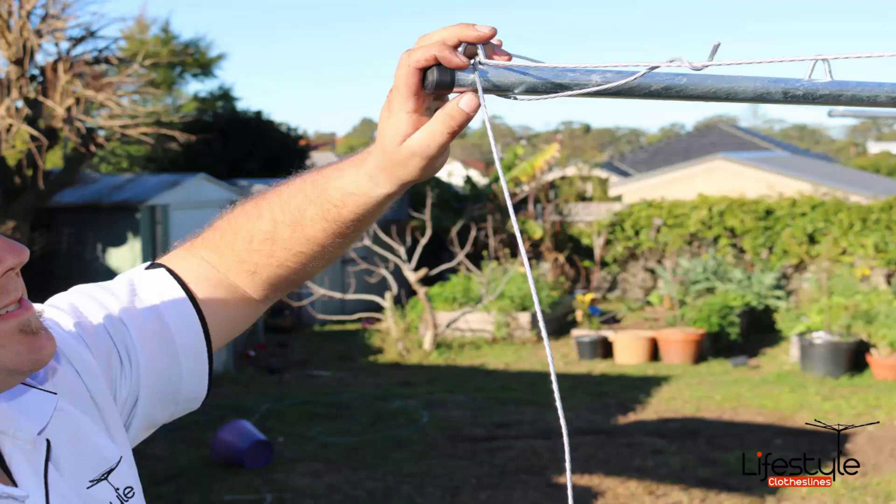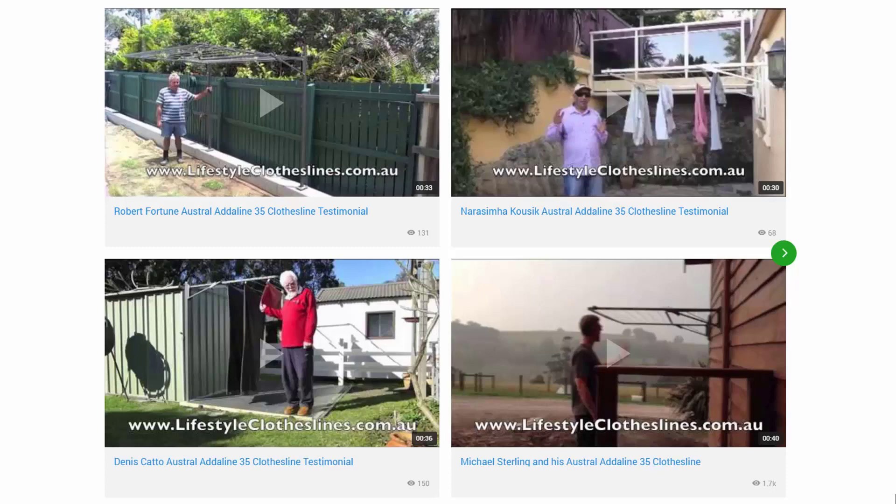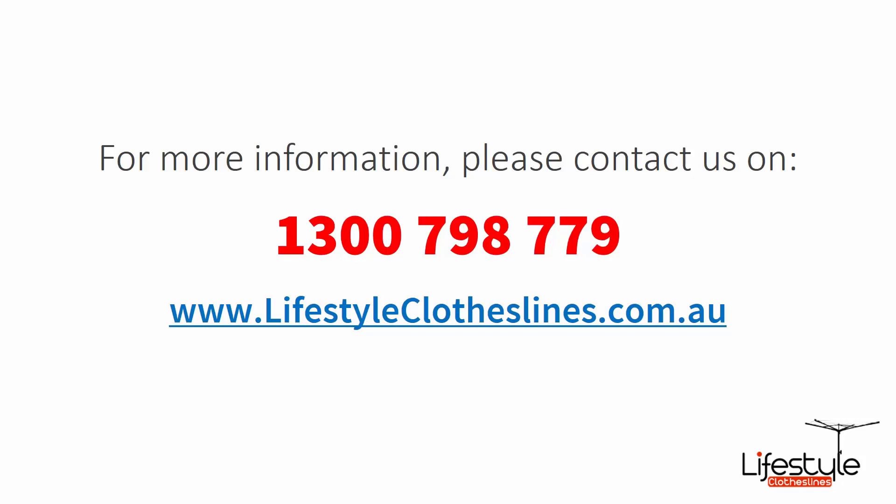If you have any questions around clothesline installation in your area, please feel free to give us a call today. With over 5,000 reviews available on the Lifestyle Clotheslines website, you can also see what people are saying about products. Be sure to check out the reviews which are on all of the product pages just underneath the description area. You can also find a big selection of customer videos on Lifestyle Clotheslines, great for seeing what other people say and whether a product is a fit for your home and situation. For more information, contact us today on 1300 798 779 or visit us online at lifestyleclotheslines.com.au.